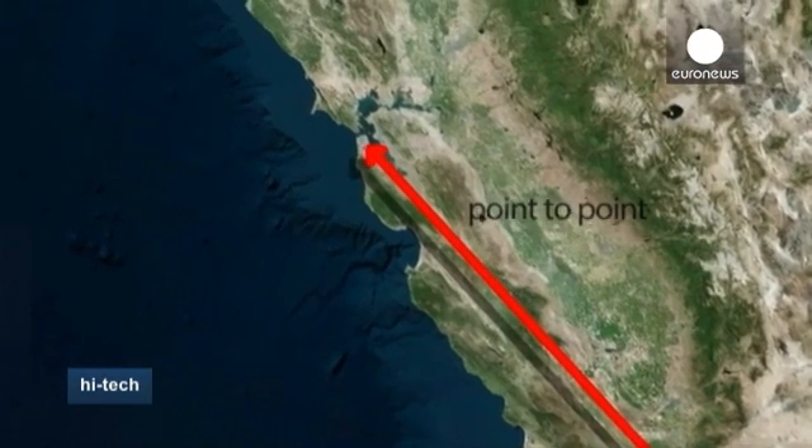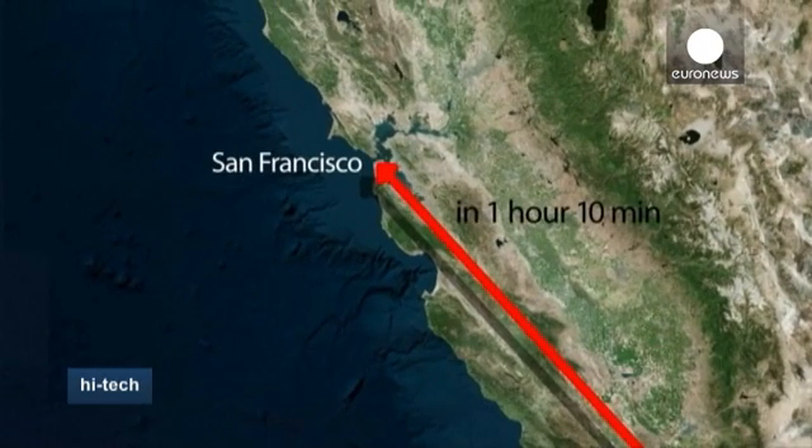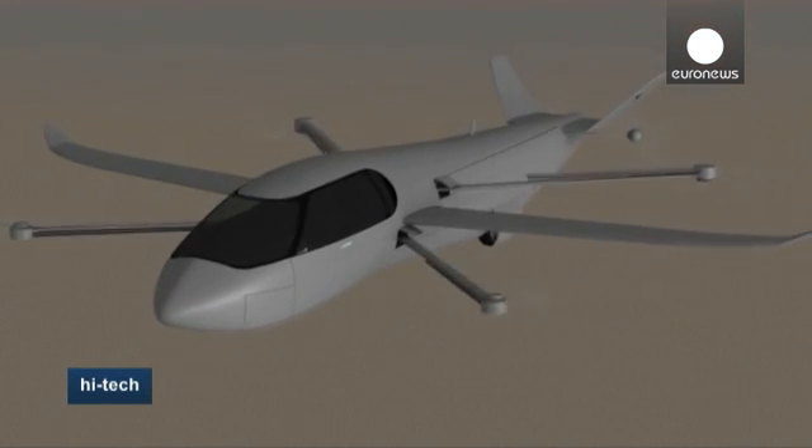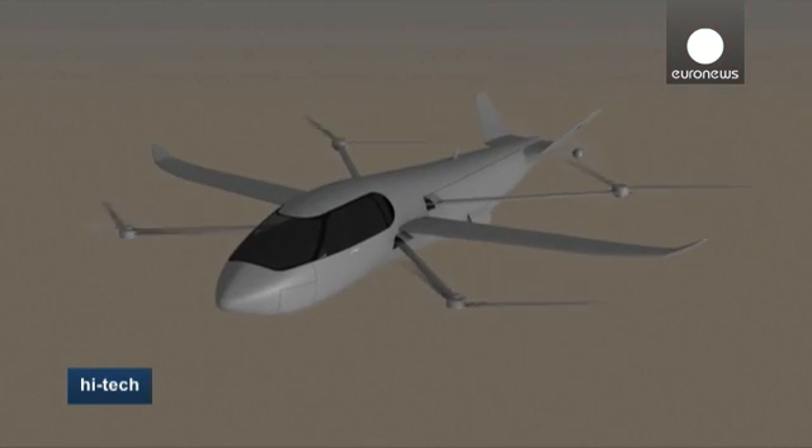What distinguishes it from the average helicopter is its speed. The Sky Cruiser can hit speeds of up to 500 kilometers per hour, making it much faster and much more fuel efficient than a helicopter. It can also fly up to 1,600 kilometers carrying cargo.